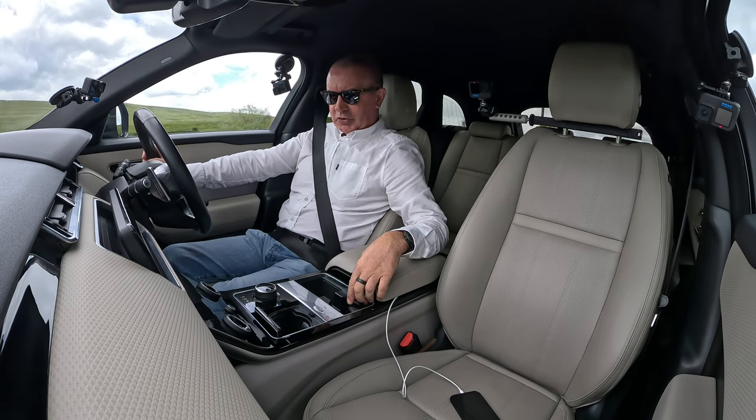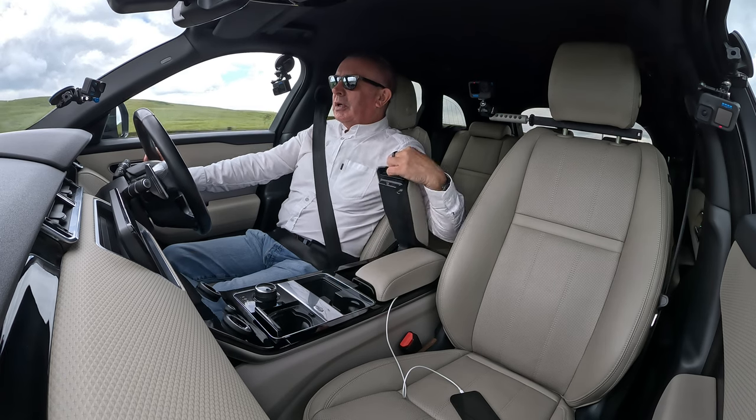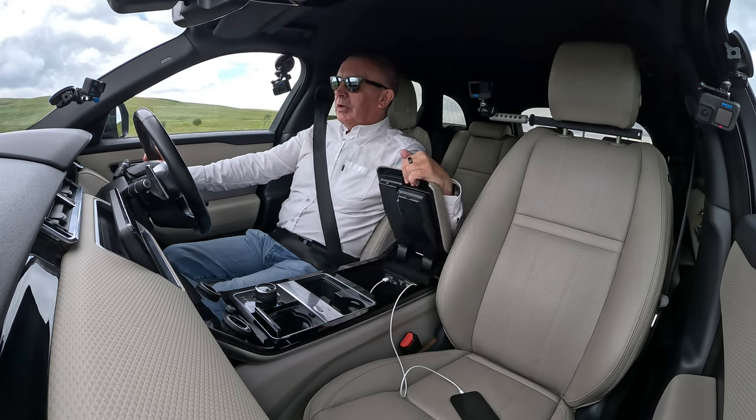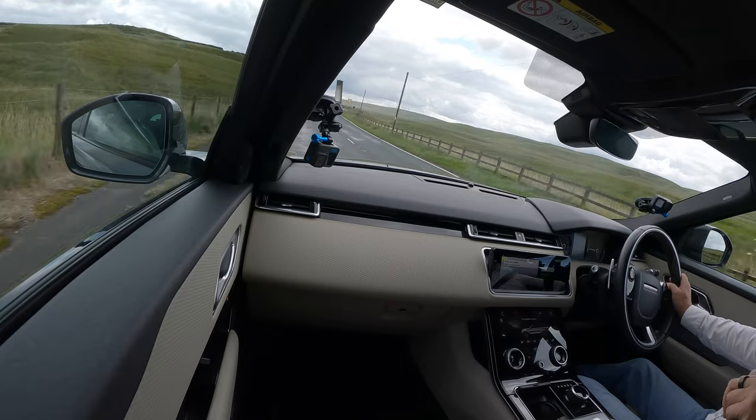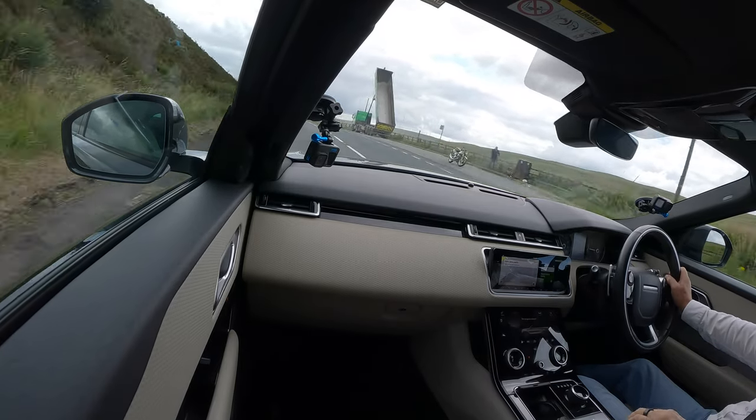We've got another cup holder there - so two cup holders here - and an armrest with HDMI socket and USB. I think there's a power socket in there too.